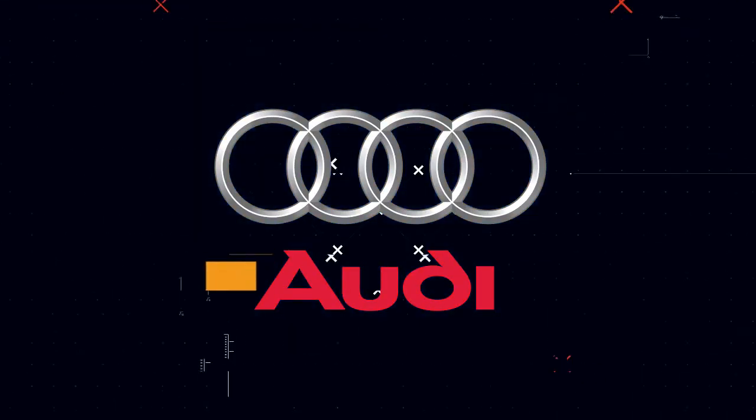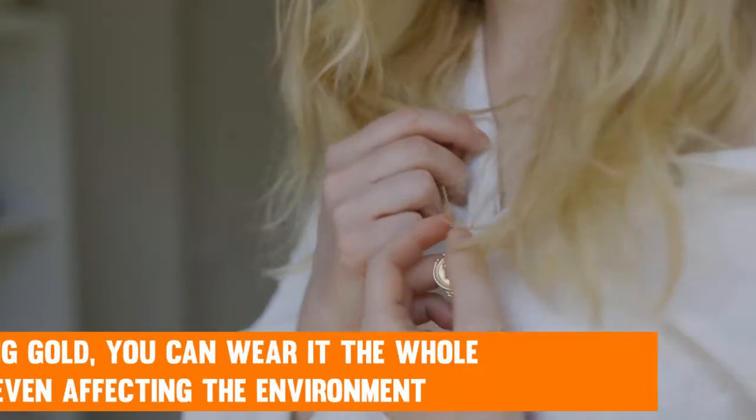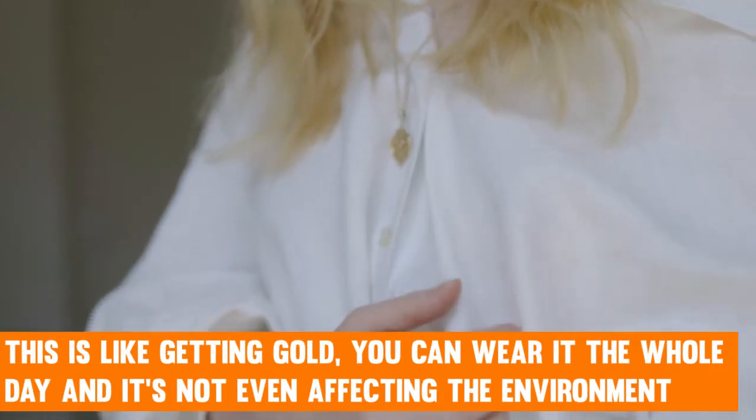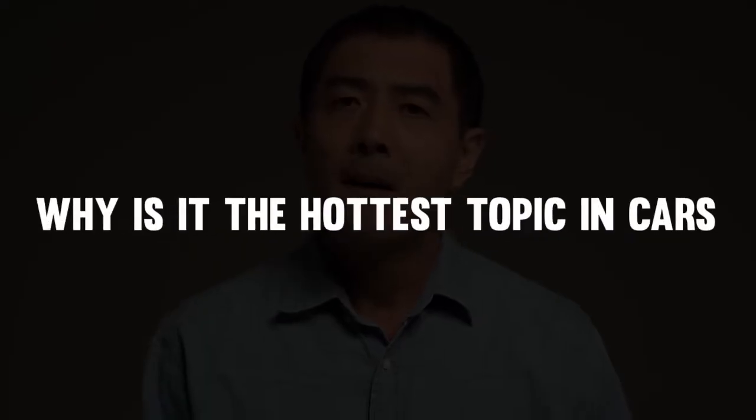Audi has always been the fanciest brand, and with that luxury, they are coming with their EV car. This is like getting gold — you can wear it the whole day and it's not even affecting the environment. An absolute salute to the makers of Audi. Why is it the hottest topic in cars? We will tell you about it all.